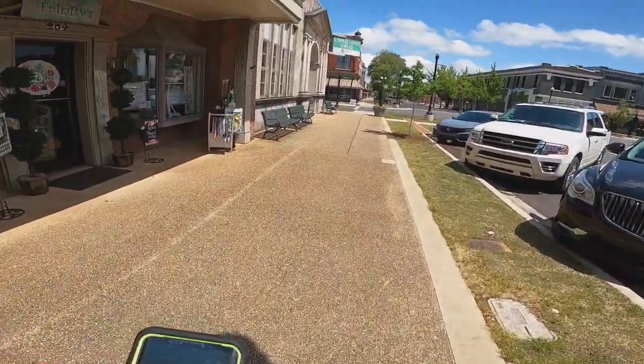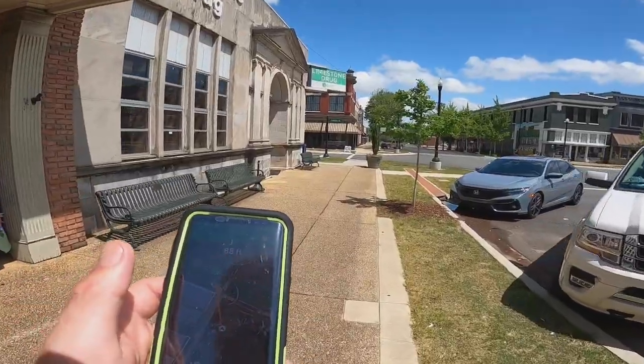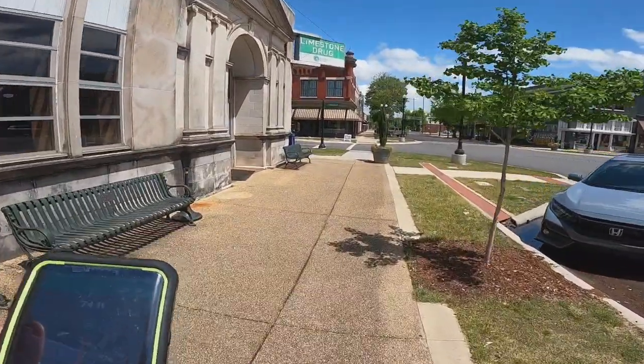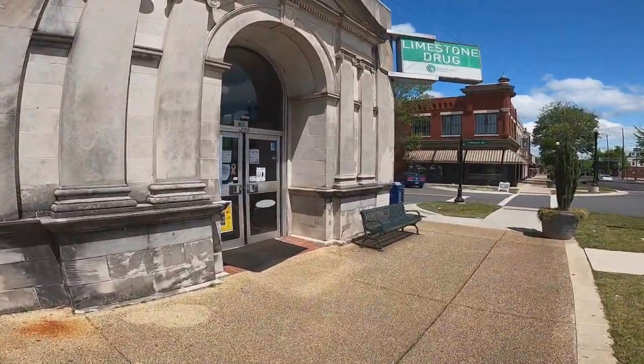And we're navigating toward it. Some people on here said that it's off by about 60 feet, so we're going to be closer, closer, closer. It's somewhere right around in here.